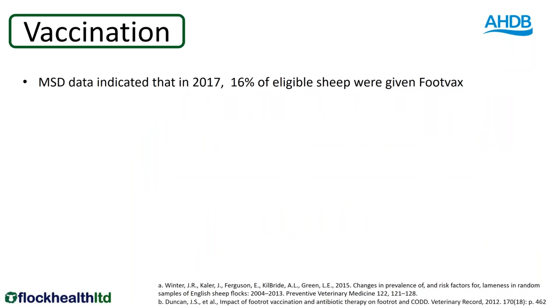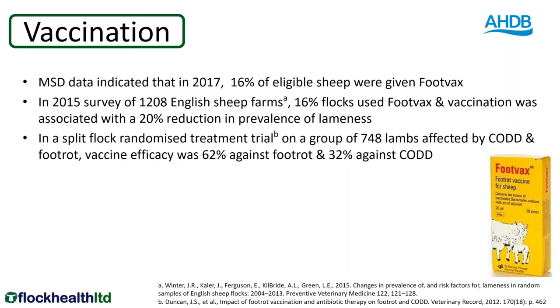What do we know about vaccination in UK flocks? We know that last year approximately 16% of sheep eligible for foot rot were given FootVax — so there are large numbers of sheep that are not vaccinated. A study back in 2015 from Warwick looked at a large number of English sheep farms and also found approximately 16% were using FootVax. They showed in their data that vaccination was responsible for a 20% reduction in the prevalence of lameness on those flocks that used it.